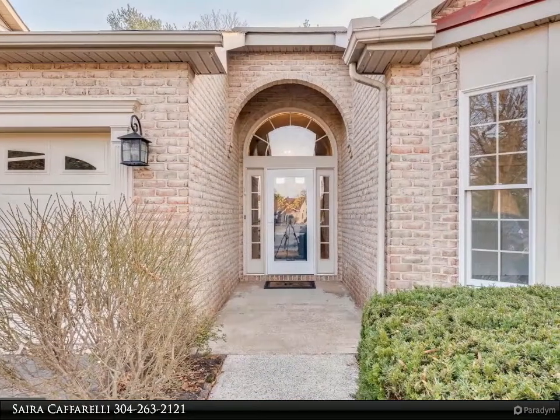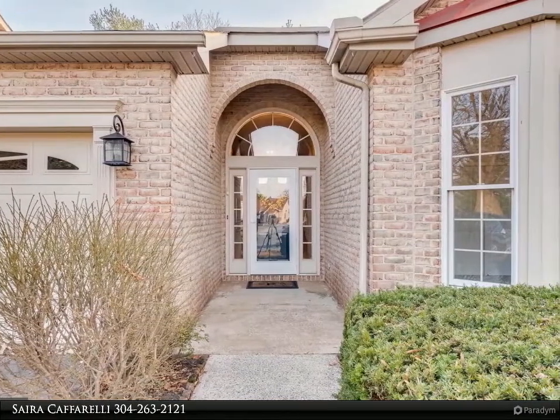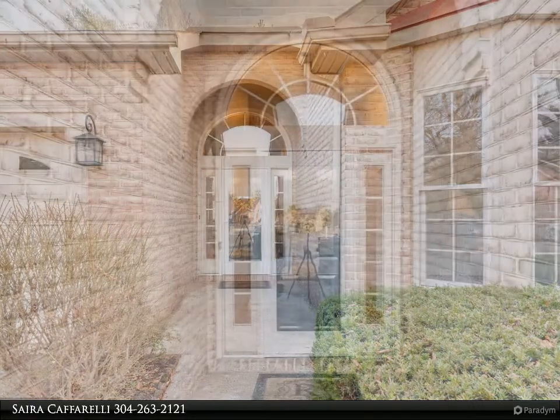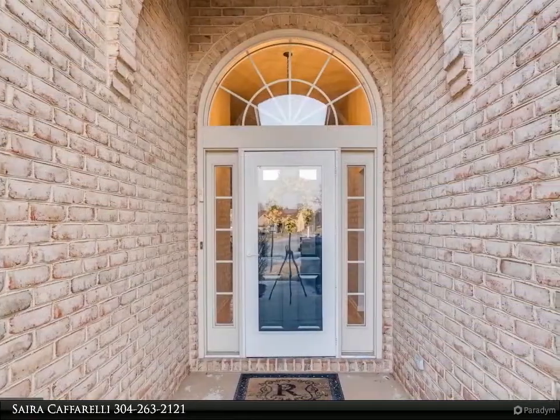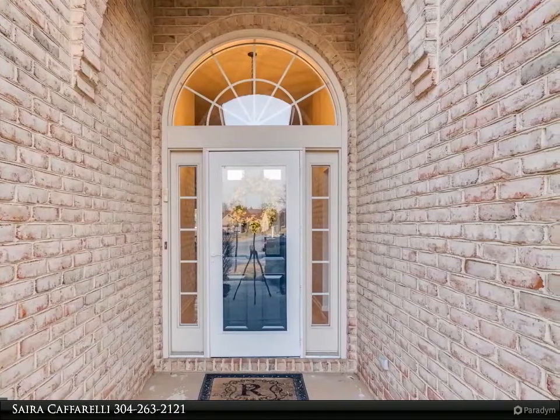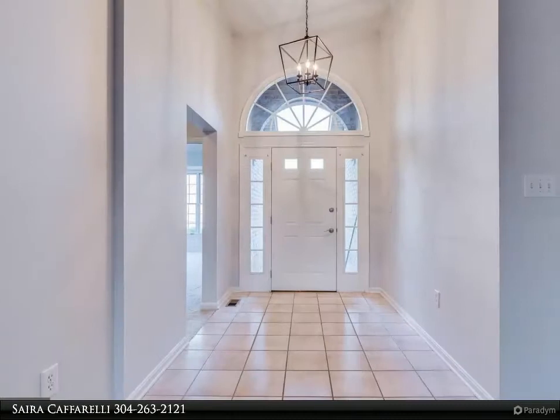This home features LVP flooring in the kitchen, granite countertops, new hardware, new fixtures, fresh paint, new HVAC, new stainless steel appliances, new carpet, a rear covered screened-in porch, two-car garage, and landscaping.